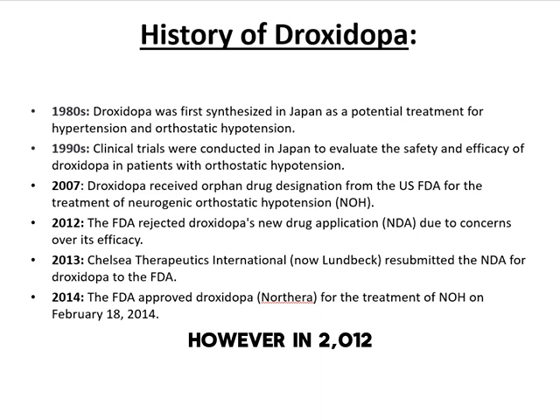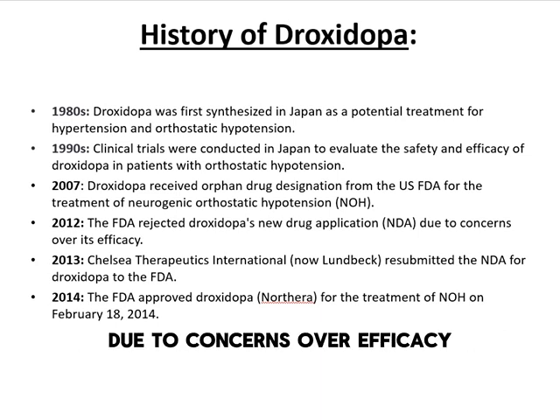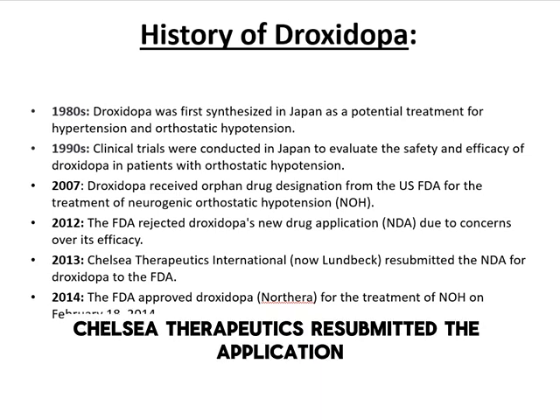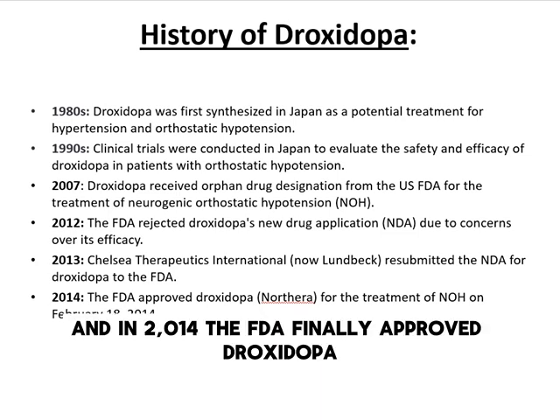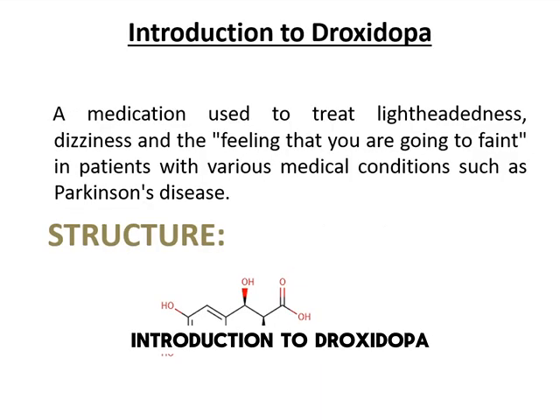However, in 2012, the FDA initially rejected its application due to concerns over efficacy. A year later, Chelsea Therapeutics resubmitted the application, and in 2014, the FDA finally approved droxedopa, which is marketed under the brand name Northera.